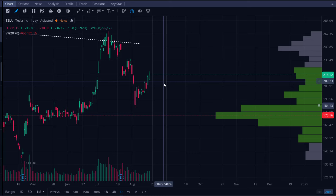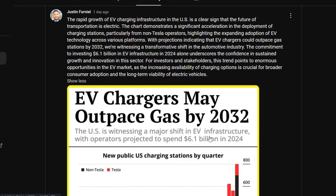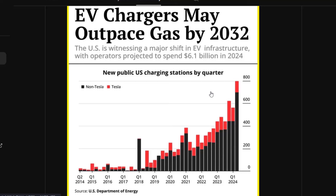I want to start with some positives for Tesla stock. I recently shared a chart from the U.S. Department of Energy on my community posts — so if you're not subscribed, consider subscribing. What I was highlighting is that long-term there's something pretty beneficial for Tesla: EV chargers may outpace gas stations by 2032. We're seeing the infrastructure for EVs growing, which knocks out the argument that EVs are just a fad. The infrastructure is growing because there's real adoption taking place.